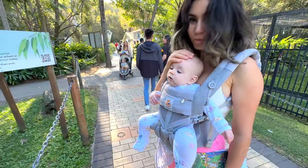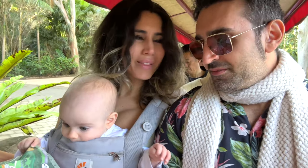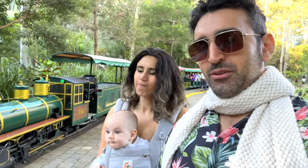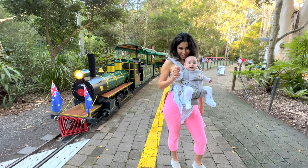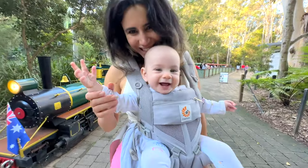We made it onto the train — it's about to go around the park. We got kicked off the train because we didn't get in the queue. You're not meant to just walk on — you have to queue up. So instead I'm going to show you the train in action — it's even better. She's really happy.